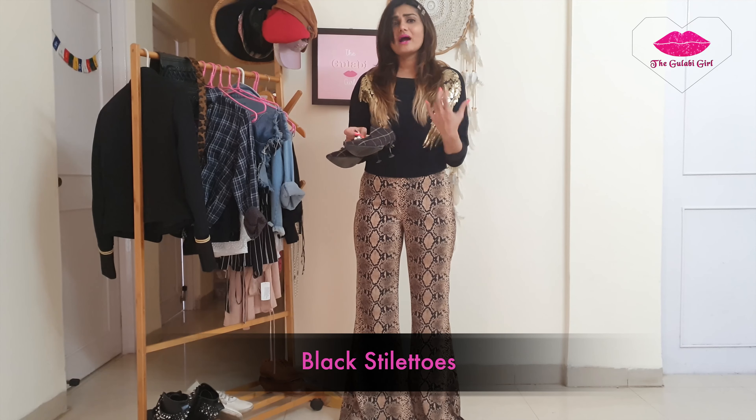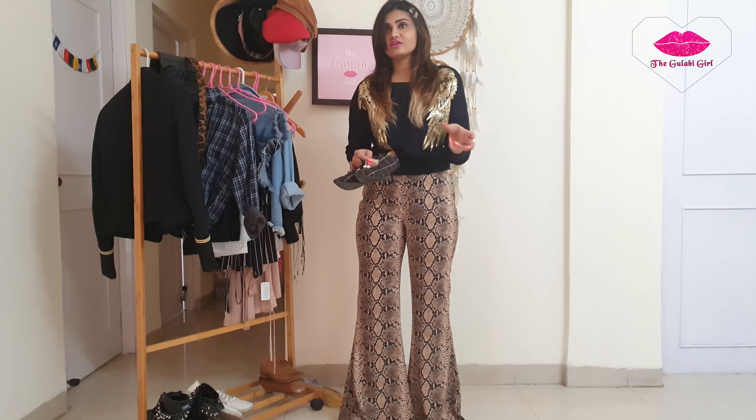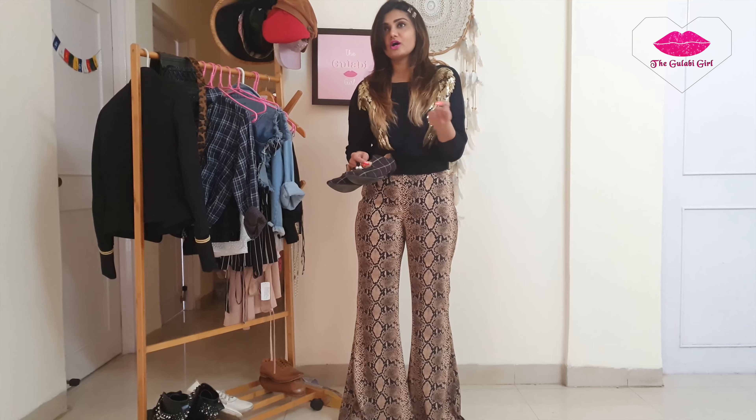Second in footwear is a white sneaker. You know how important white sneakers are — they rock any pair of outfit, any colour, any print, anything. If you don't know what to wear with an outfit, a white sneaker is always the safest option.